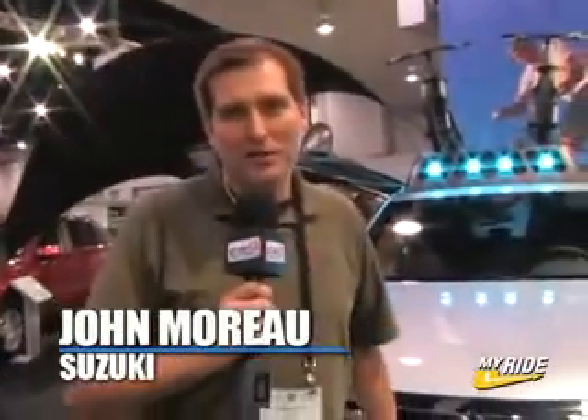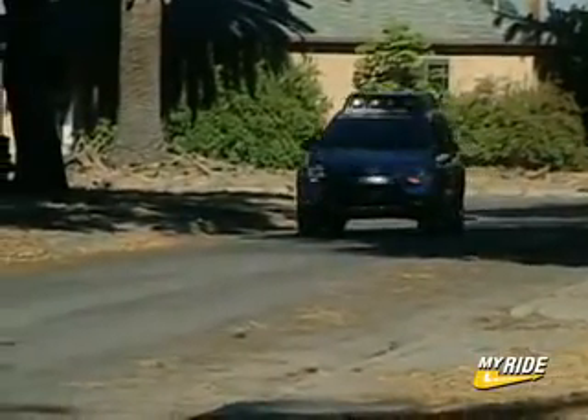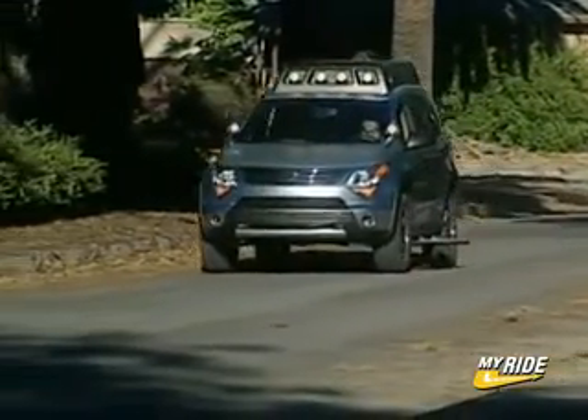Hi, this is John Murrell with American Suzuki. Today we have our 2007 live vehicle introduction for our XL7. This is the Basecamp model.